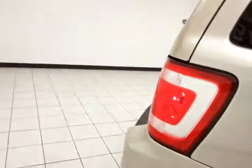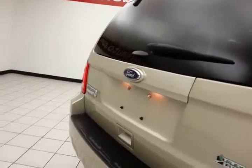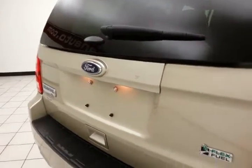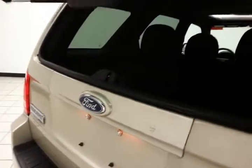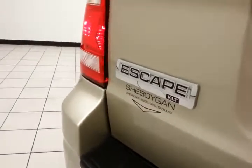Split seat back pulls down to accommodate longer cargo items. There's a rear wiper, washer, and defroster. You can open just the glass to drop smaller items in. Lots of cargo space in the rear, with a removable privacy cover.